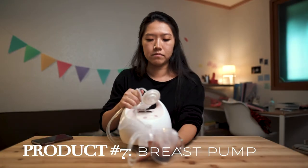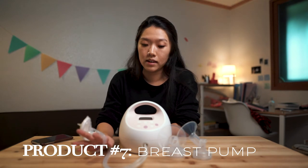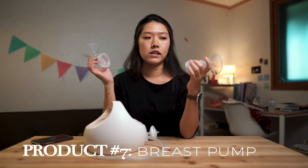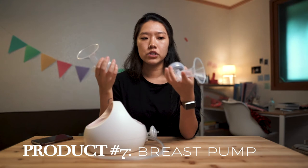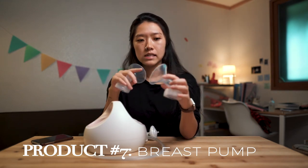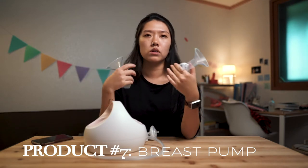Breast pump — the one I use is called the Spectra. I would have given it a 10 out of 10 before I got the Haaka, but now I'd give it an 8 out of 10. The main thing to be wary of when buying a pump is flange size. It came with a couple different flanges but they were all too big for my nipples, which meant I wasn't pumping as much as I could. Make sure you measure your nipple size and get the correct flange size — it prevents nipple damage and helps you pump more effectively.